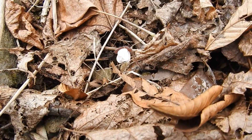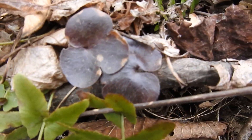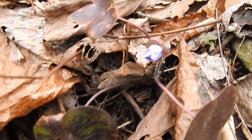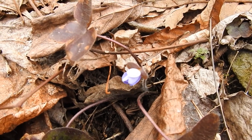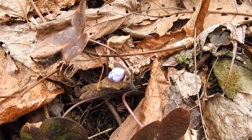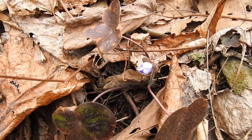I wish I'd caught them in full bloom, but at least we get a chance to see this really neat little plant — liverwort, Hepatica, Trinity Herb — used for all sorts of liver-related ailments and other medicinal purposes as well, though not commonly. Hepatica Americana, round-leaved liverwort.